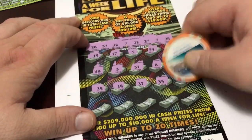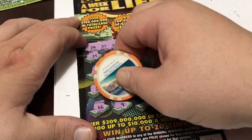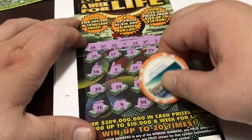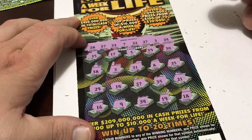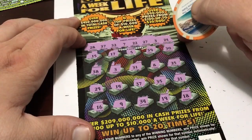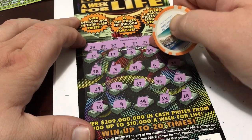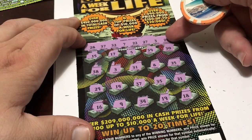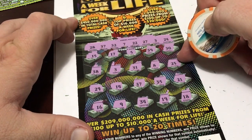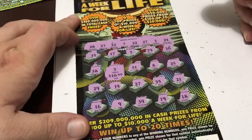Continuing: 35, 21, 16, 9, 34, 24, 19, 18. So we have a 3 matched and a 37 matched. How much did we get? $10. So this is probably going to be a breakeven.